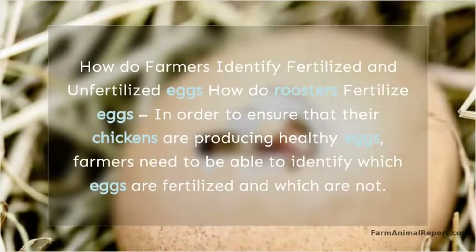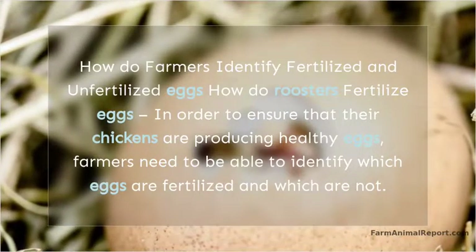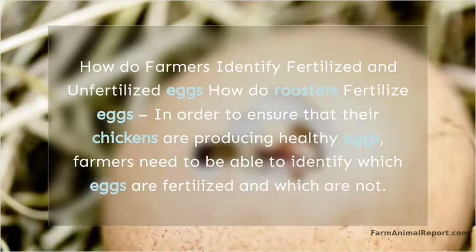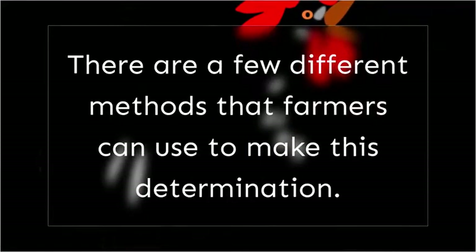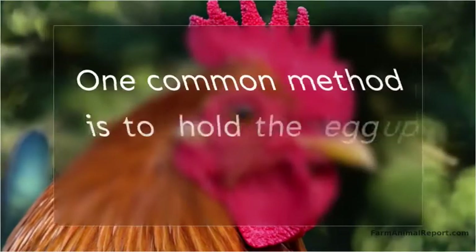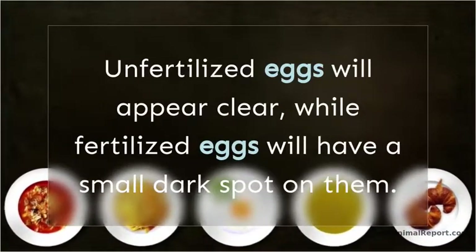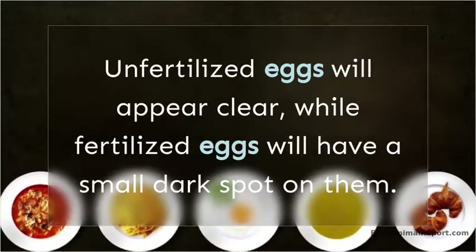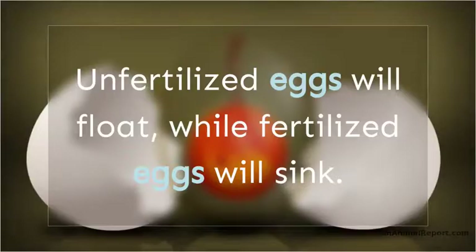How do farmers identify fertilized and unfertilized eggs? In order to ensure that their chickens are producing healthy eggs, farmers need to be able to identify which eggs are fertilized and which are not. There are a few different methods that farmers can use to make this determination. One common method is to hold the egg up to a light source — unfertilized eggs will appear clear, while fertilized eggs will have a small dark spot on them. Another method is to place the egg in a pan of warm water; unfertilized eggs will float, while fertilized eggs will sink.